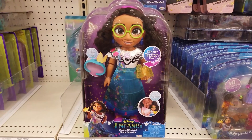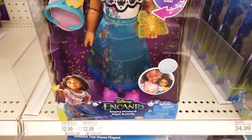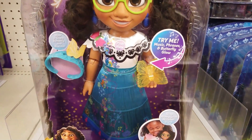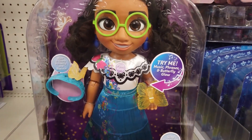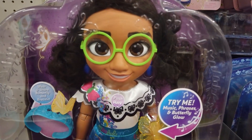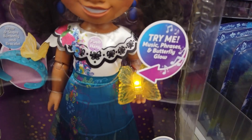How cute is singing Mirabelle in Magic Butterfly? Wearing her signature movie-inspired outfit with glasses, headband, earrings, and shoes, Mirabelle features over 15 movie-inspired phrases. She features music phrases and a butterfly glow. Sing along with Mirabelle.